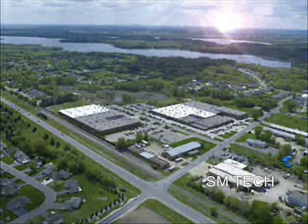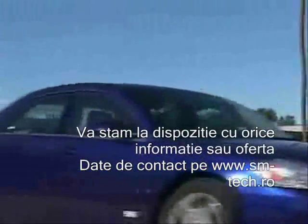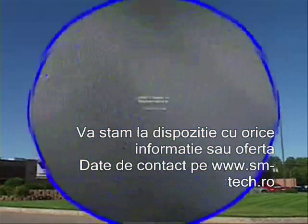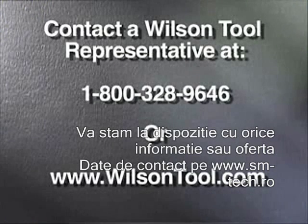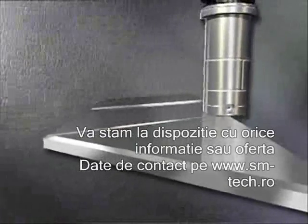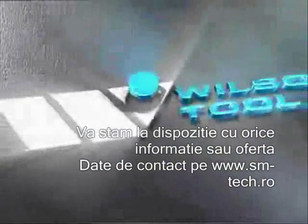We'd like the opportunity to tell you more about how Wilson Tool International and its innovative Wilson Wheel Technology can help your business roll to a higher level. Contact a Wilson Tool representative or visit our website at www.wilsontool.com. Strength, performance, and innovation — for more than 40 years, that's been the Wilson Tool Promise and our way of doing business.